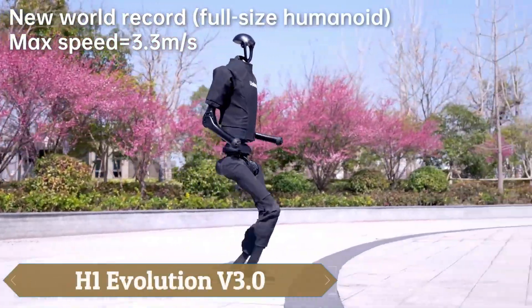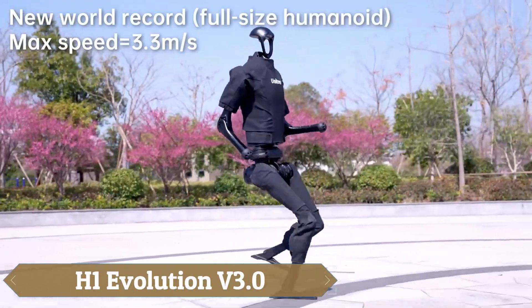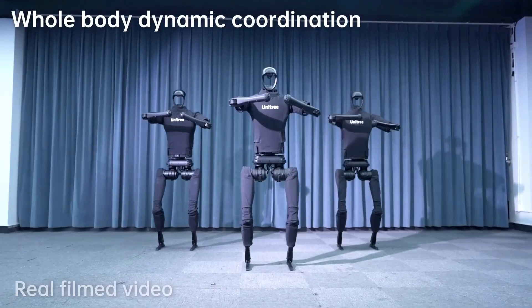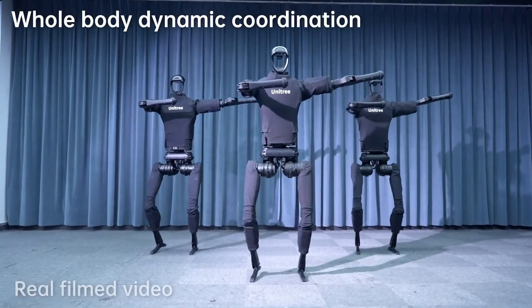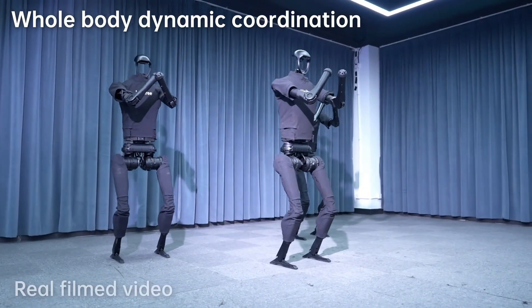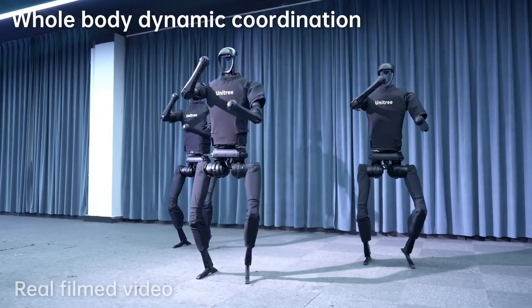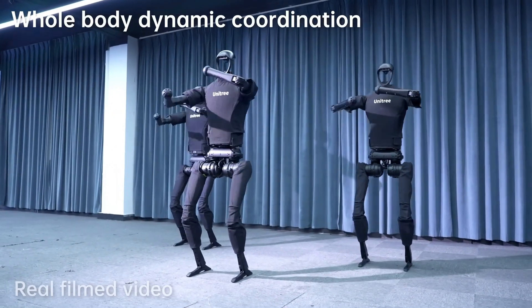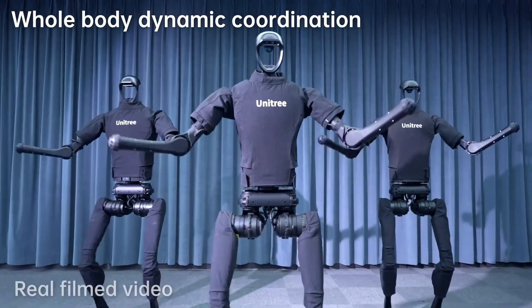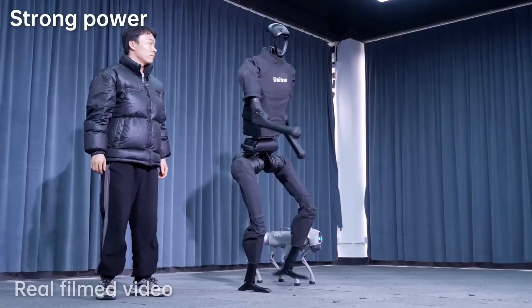The developers of H1 Evolution version 3.0 believe they've created the fastest full-sized android in the world, capable of running at 3.3 meters per second — nearly 12 kilometers per hour. But H1 V3.0 isn't just built for speed. It can climb stairs, dance, and even perform jumps. On top of that, it's strong enough to carry loads of up to 30 kilograms, making it an ideal candidate for a future delivery workforce.